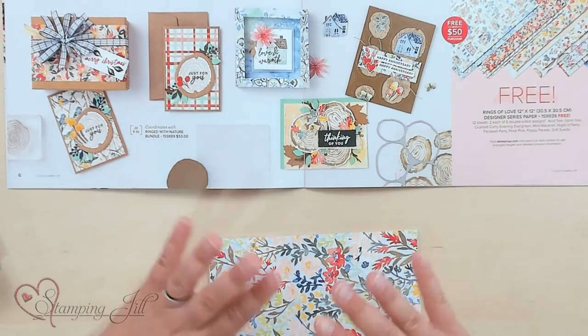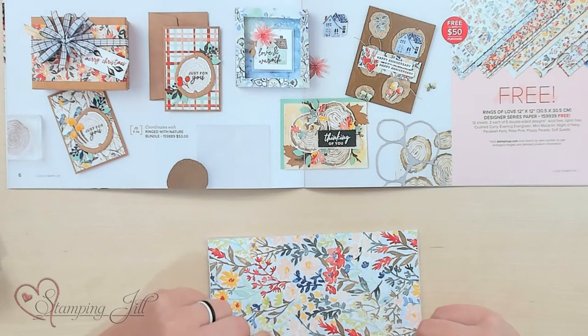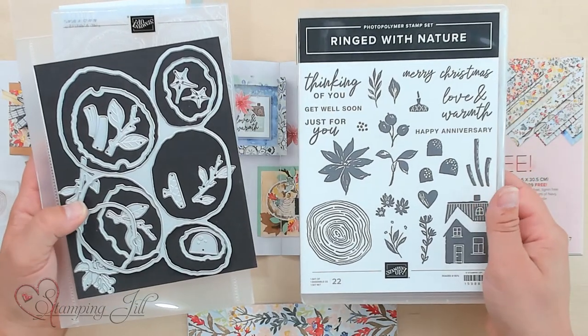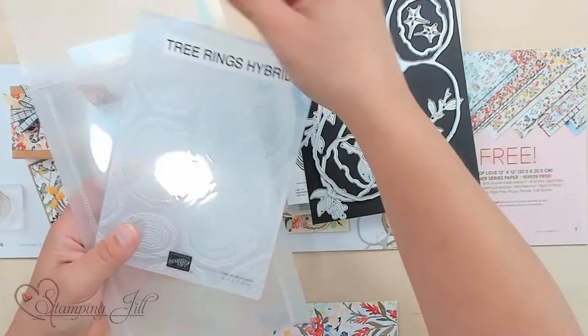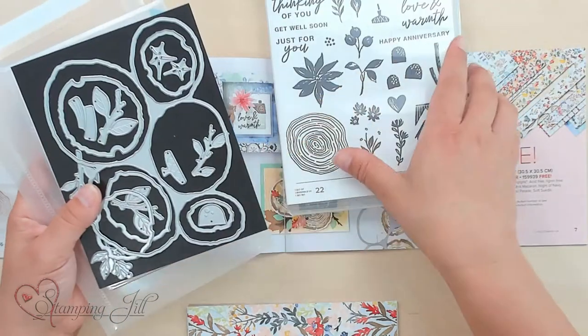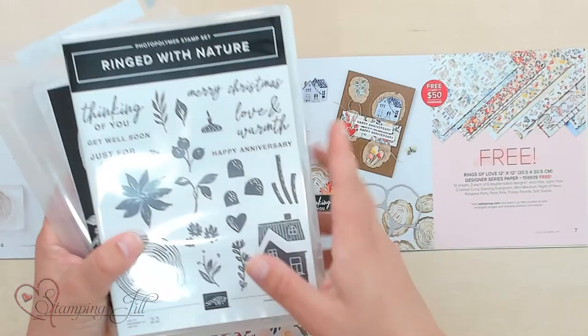You can use that stamp set and dies to coordinate with it. So if you bought the Ringed with Nature stamp set, as well as the Tree Rings dies, and it comes with this Tree Rings Hybrid Embossing Folder — if you bought this bundle, it's $53. And then you could add on this paper for free, and use them all together to create some really cute things. So that's a fun purchase.